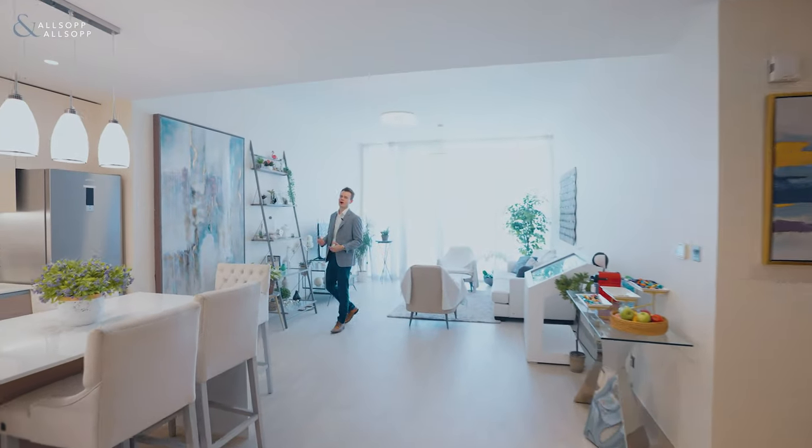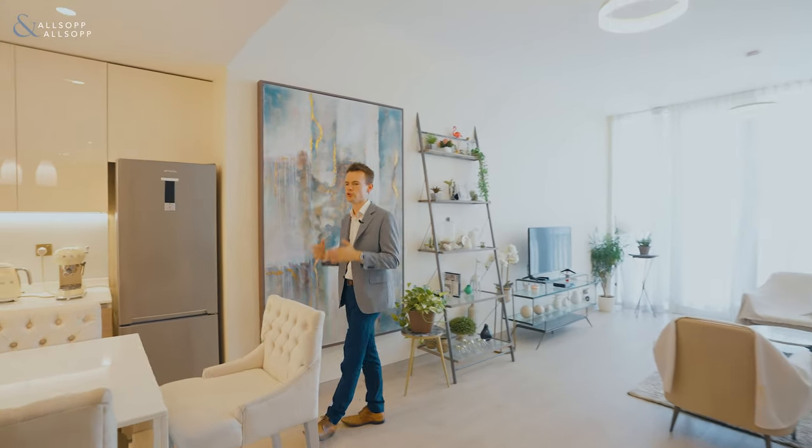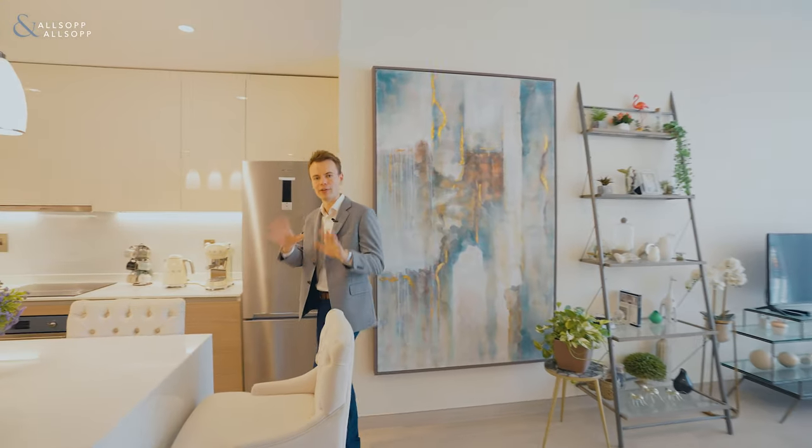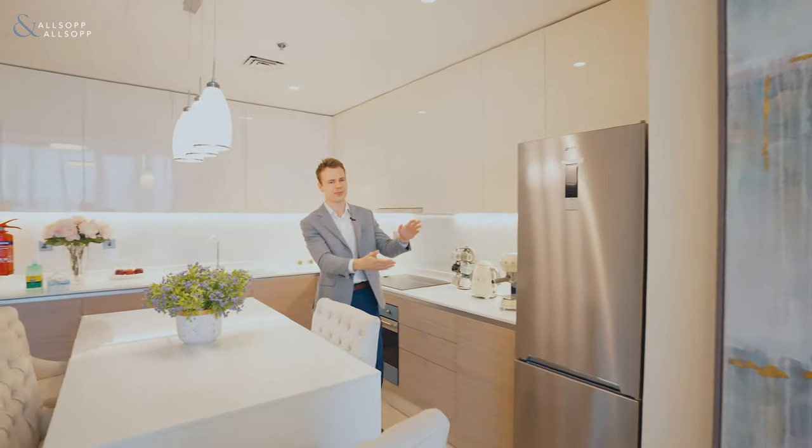As you can see, as you enter the apartment, it is plenty spacious and has really, really good, high-quality finishes. And all the apartments here come with Smeg appliances.